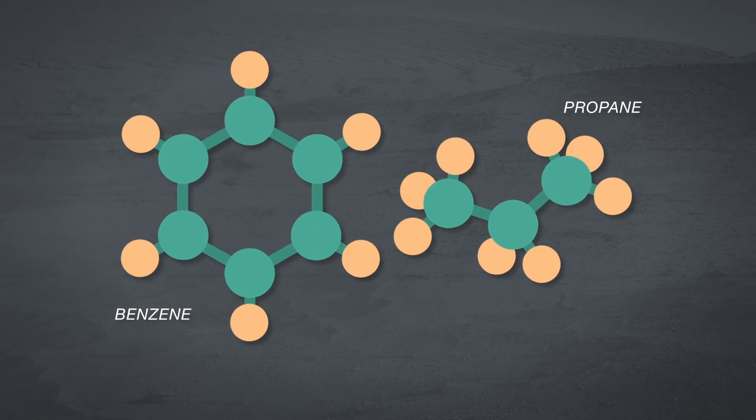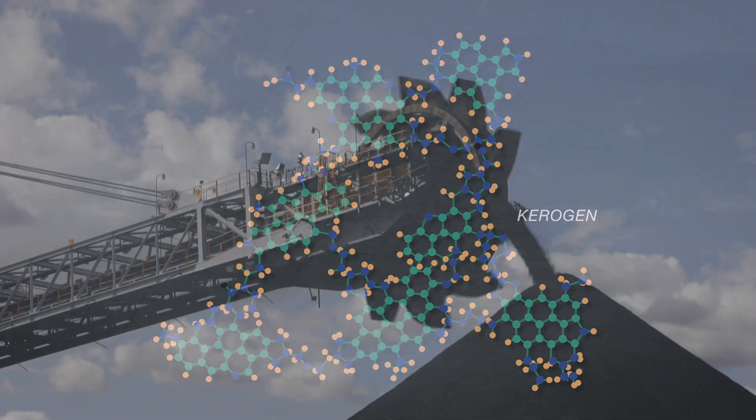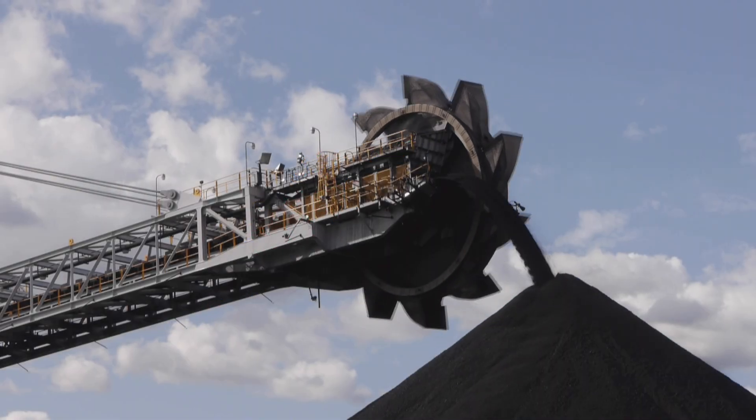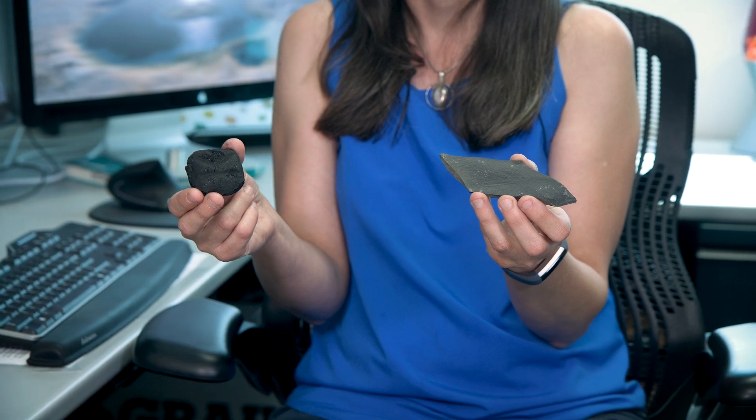Because the hydrocarbons were released at such high temperatures, they may be the fragments of bigger, heavier molecules within the rock, similar to kerogens. On Earth, kerogens are found in rocks like black shale and coal, and are the products of ancient plant and bacteria.